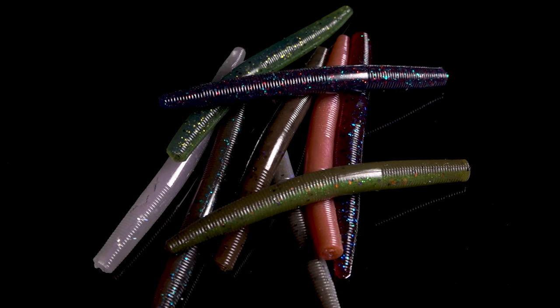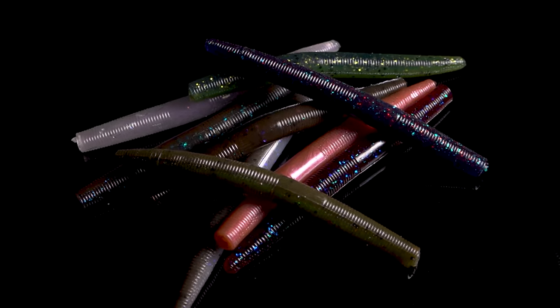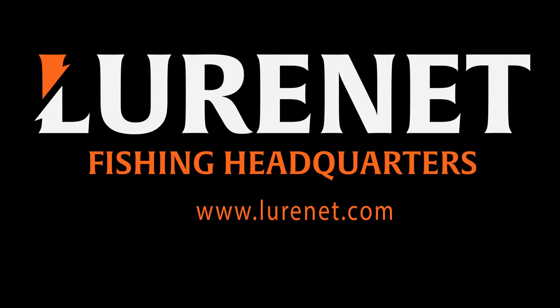These are great patterns for fishing in clear, stained, or dirty water — we've got it all with this drop. Guys, remember there's only 300 bags available, so you want to act fast.